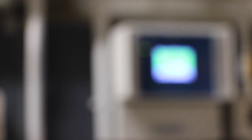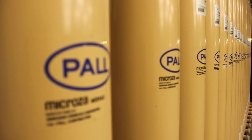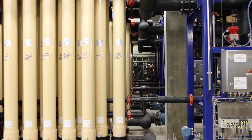Inside the plant, state-of-the-art technology ensures residents receive water in its purest form. The solution delivered is a membrane-based treatment process that allows drinking water standards to be met while improving the resilience of our infrastructure and allowing for future growth.